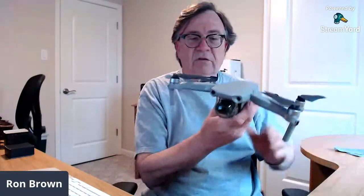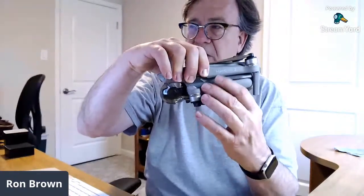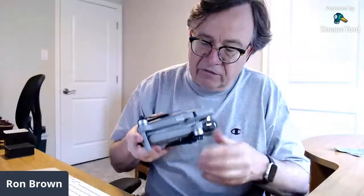I had another subscriber reach out to me. He just got the drone and hadn't flown it yet, and he was on the verge of sending it back because he noticed the bottom legs move up and down. He thought it was a defect. But I checked mine and told him that's just the way the drone is — it doesn't affect flight capabilities at all.